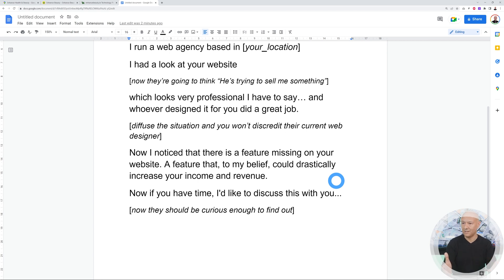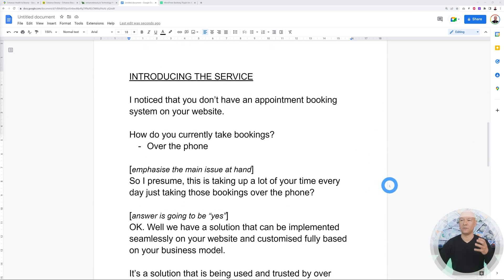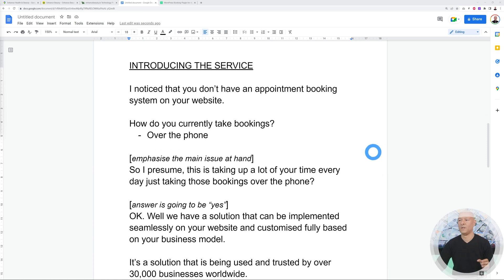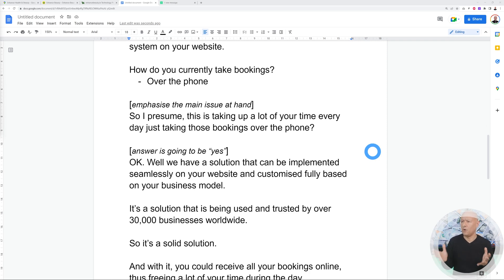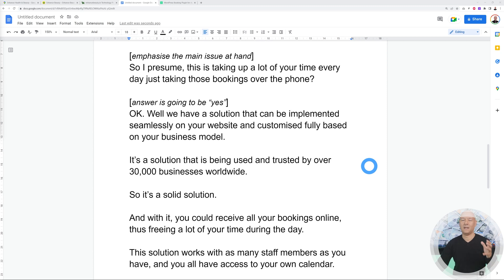You then say: 'If you have time I'd like to discuss that with you.' Now that you have their attention and they're curious, move to the next step — introduce a survey. Say: 'I noticed you don't have an appointment booking system on your website. If you don't mind me asking, how do you currently take bookings?' Chances are they'll say over the phone. Then emphasize the issue: 'I presume this is taking up a lot of your time every day?' The answer will almost certainly be yes.